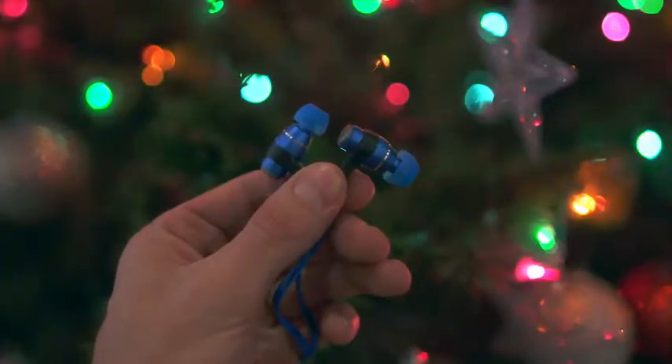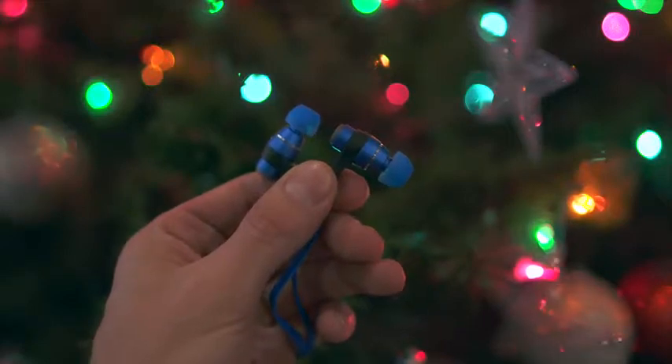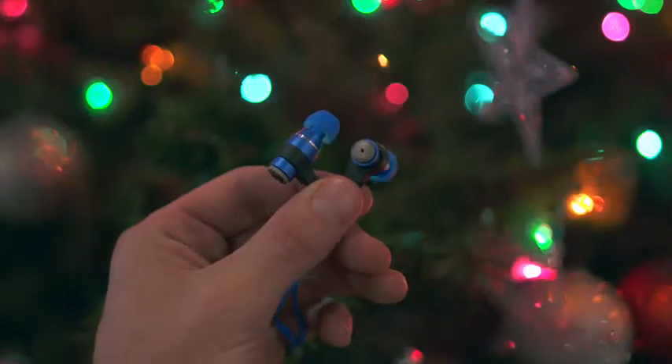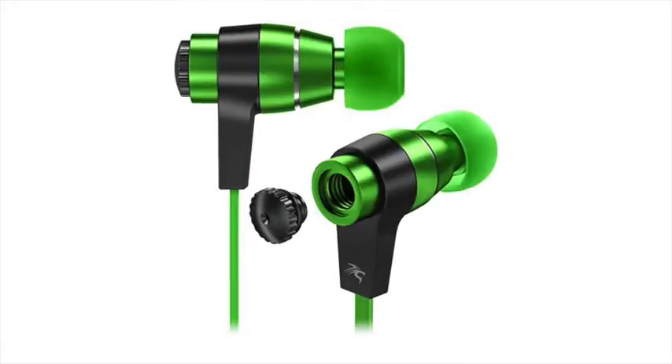Kicking off the list are the Senti Metal in-ear headphones which are currently just under 20 bucks right now, and by looking at them you would probably never guess that. This here is the blue model which looks super clean and premium but they also come in black, red, green and pink.